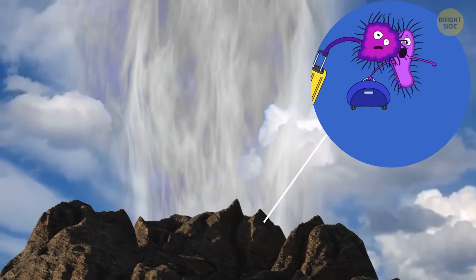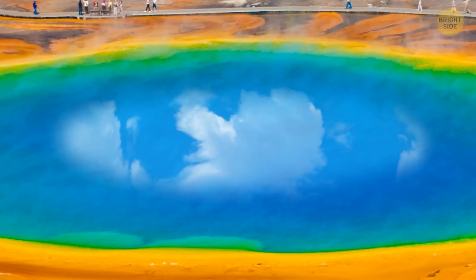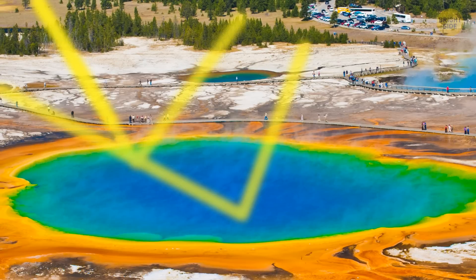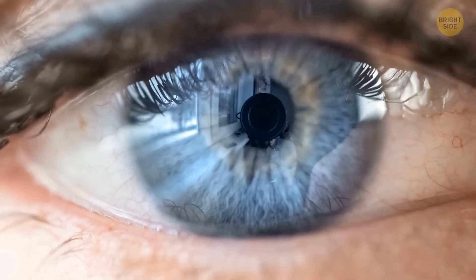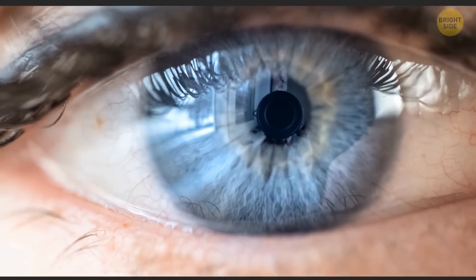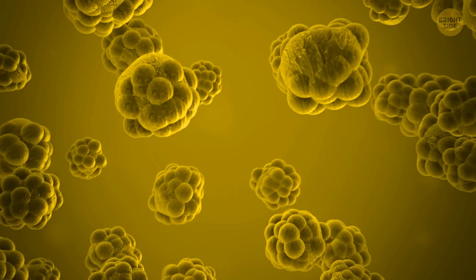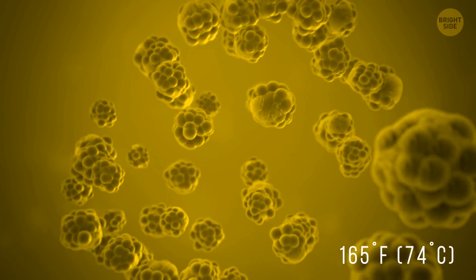That's why what you see is mostly clear water. The reason for its blue color is the same as why the sky is blue — sunlight hits the surface of the water, the light scatters, and the blue light scatters the most, getting reflected back to your eyes. The next ring of color is yellow, all thanks to certain cyanobacteria, where the temperature reaches 165 degrees Fahrenheit.